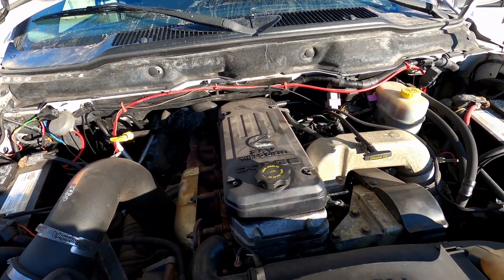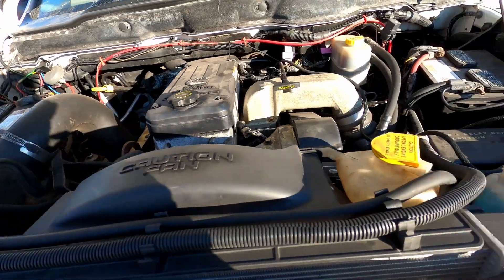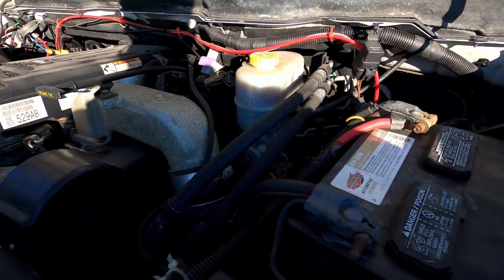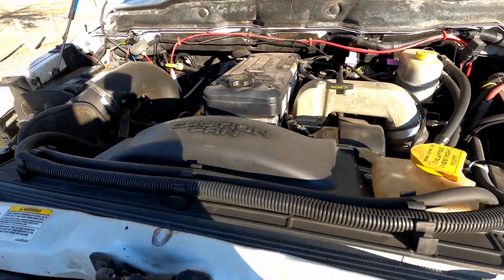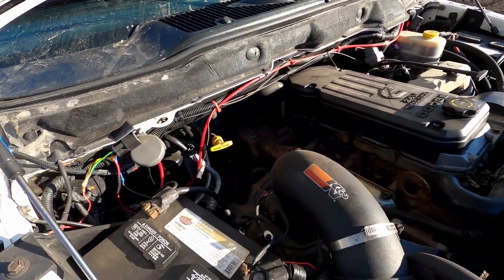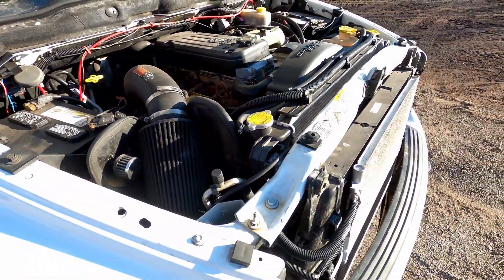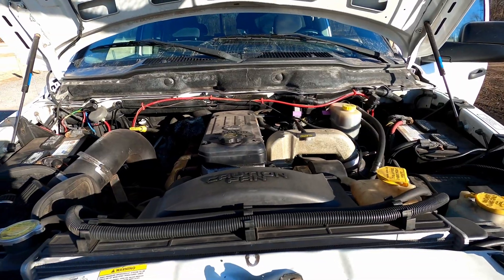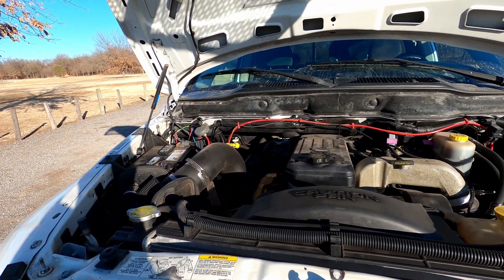There it is — the 24-valve turbo diesel engine. Everything under the hood is in pretty good condition. We've gone through and fixed a lot of the leaks, and I've been parking it in the driveway and haven't seen any drops — it's been dry. Fluids are staying topped off, the AC blows cold, and the heater blows nice and hot. Can't ask for any more than that.